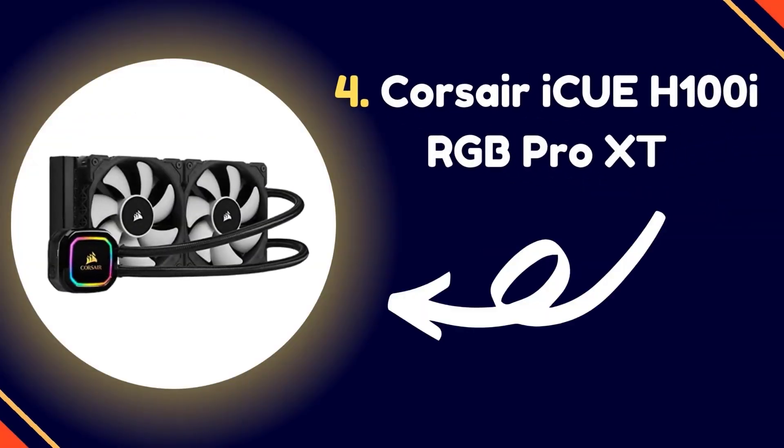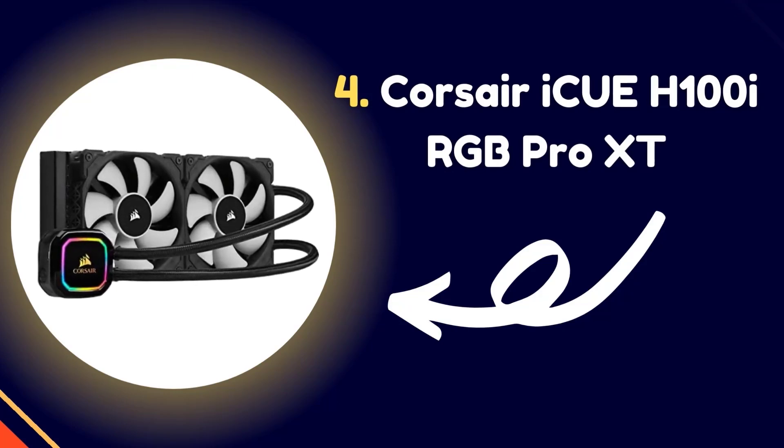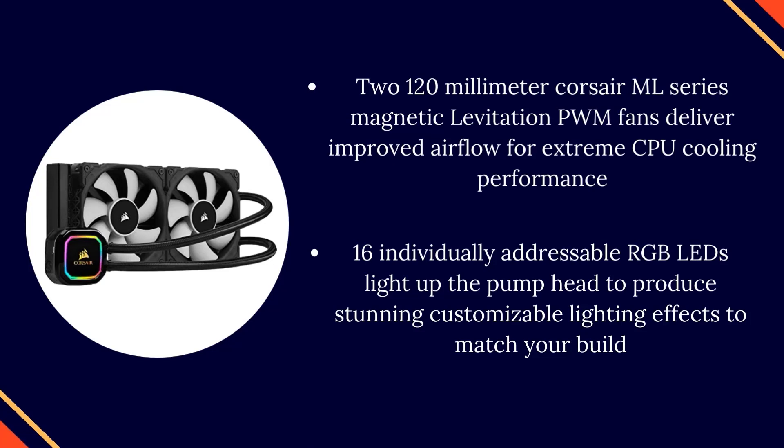Number 4: Corsair iCUE H100i RGB Pro XT. Two 120mm Corsair ML-Series Magnetic Levitation PWM fans deliver improved airflow for extreme CPU cooling performance.